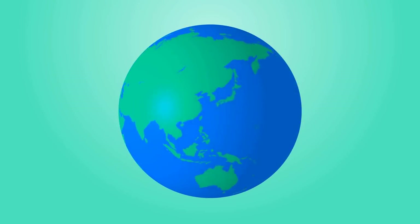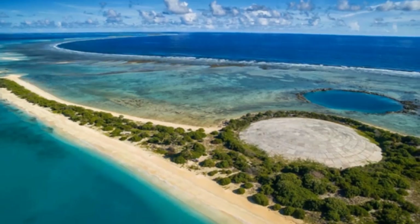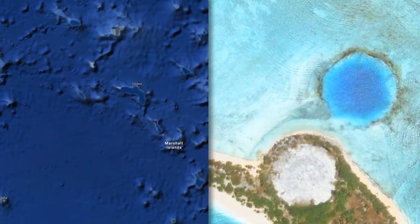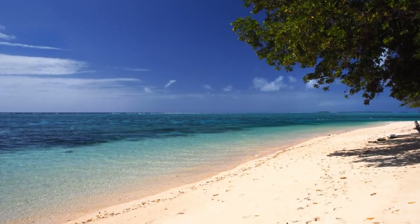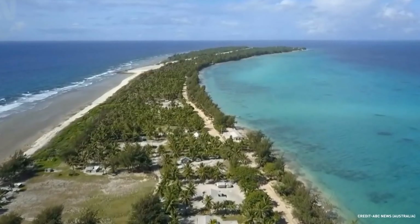The Marshall Islands is an island country of a little more than 50,000 people, spread out across 29 coral atolls, one of which you see here. This is Runit Island, one of more than 1,100 individual islands and islets making up the Marshall Islands, part of the Enewetak Atoll. It looks like a peaceful spot to vacation, with palm trees, blue waters, and sandy beaches.